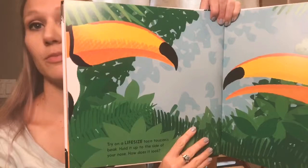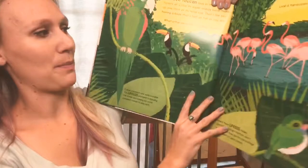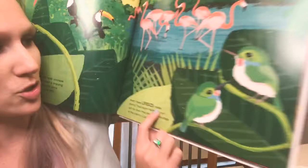Then we've got the toco toucan's beak — not the full bird, but the actual size of a toucan's beak. It talks a little bit about where the toucan lives. Then we see the actual size of a Cuban parakeet, and then these life-size todies — little birds I'm not entirely sure about.